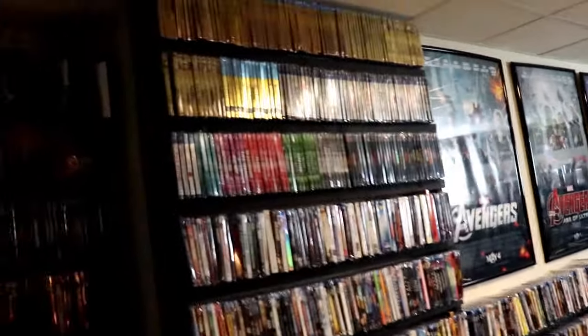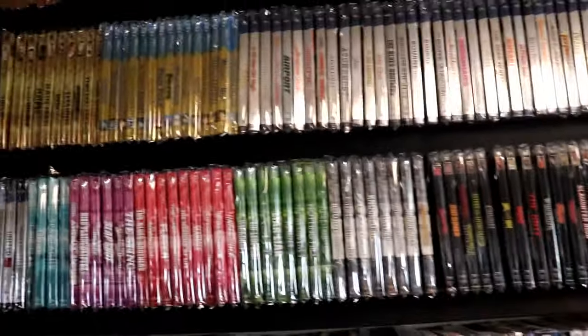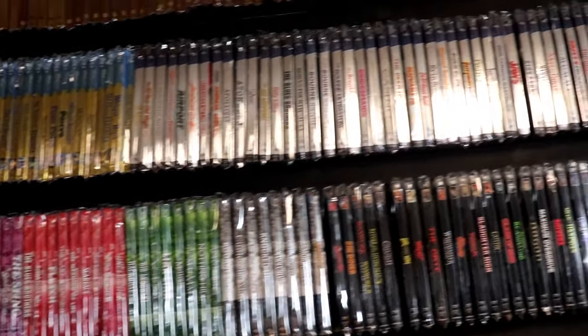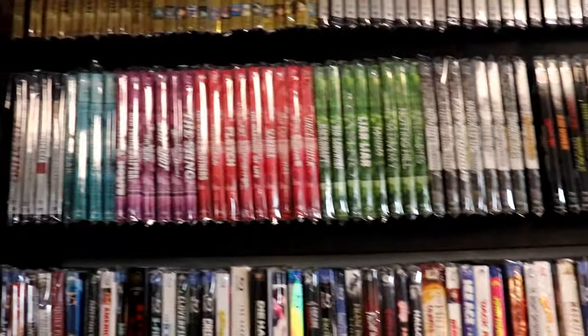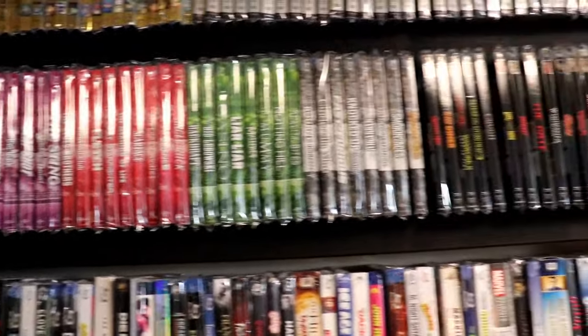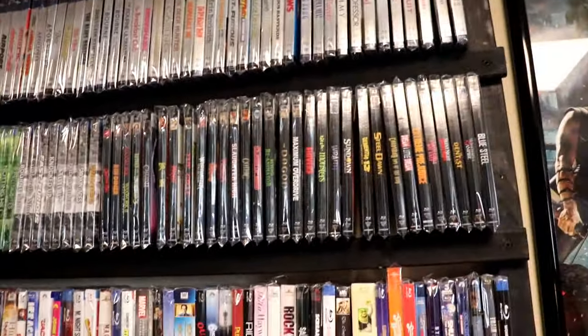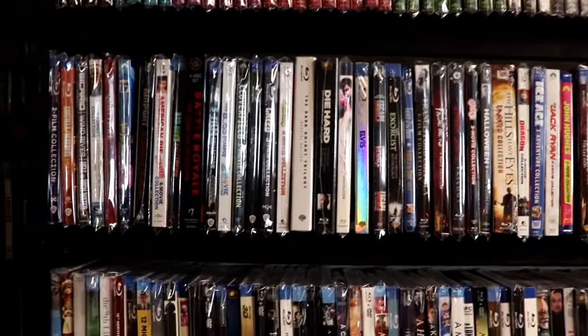I'll show you this wall first. Up top I have my Academy Award gold slips, all in alphabetical order, and I've got my other Academy Award gold slips. Then I've got my Universal 100 slips and my Best of the Decades slip covers. Then I've got my Vestron slip covers, and then on this shelf I start my multi-movie packs.